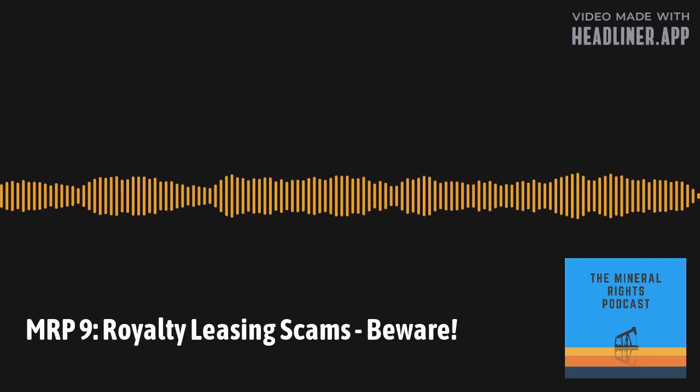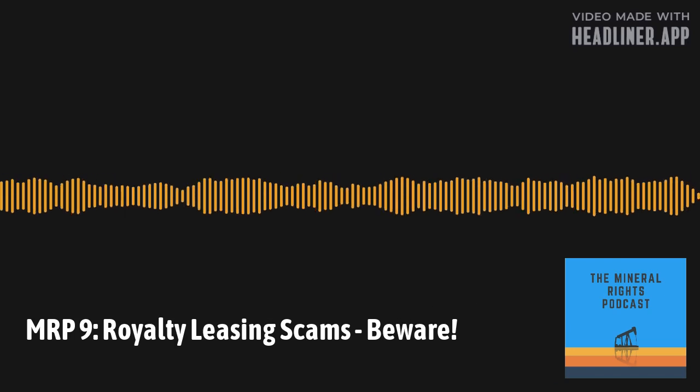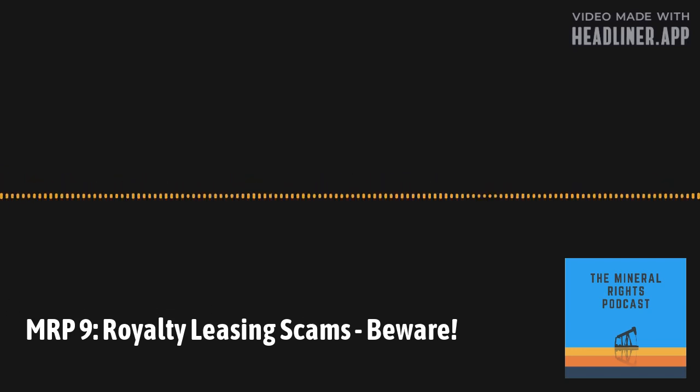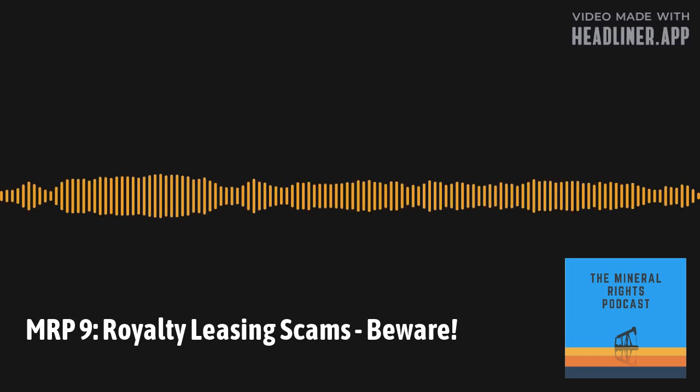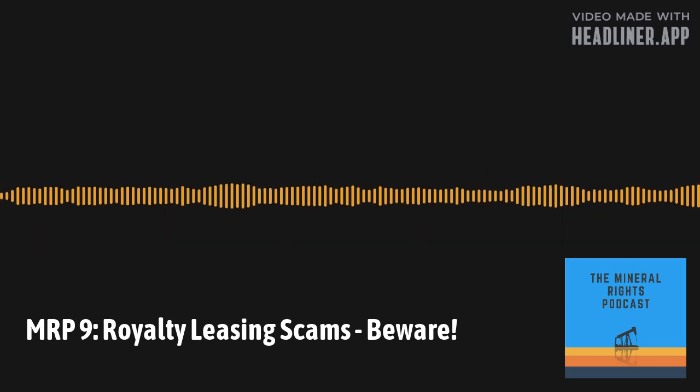Hello and welcome to another episode of the Mineral Rights Podcast. I'm your host, Matt Sands. I'm joined today by our special guest, Justin Williams. Today we're going to talk about a potentially deceptive practice that we've come across in the oil patch.